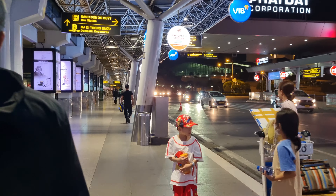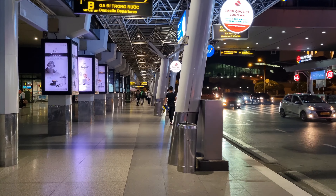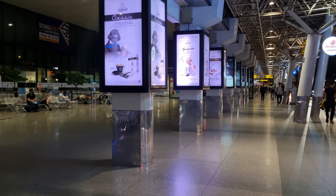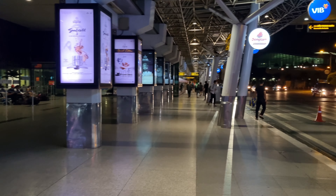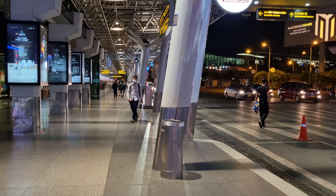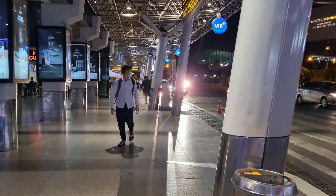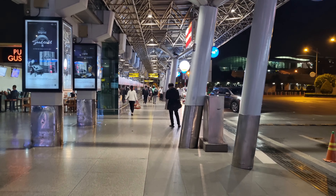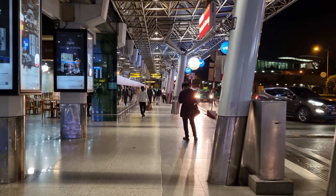So early in the morning, a little quiet, a little bit — gets busy like another hour. This is the domestic arrivals. So the other side is Vietnam Airlines, this side is Vietjet.